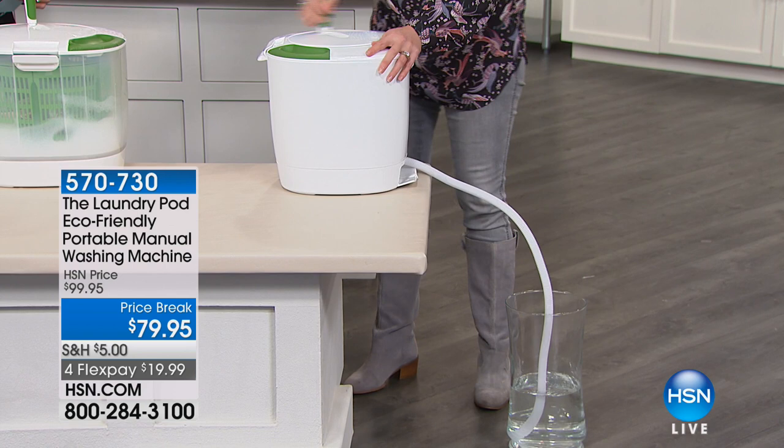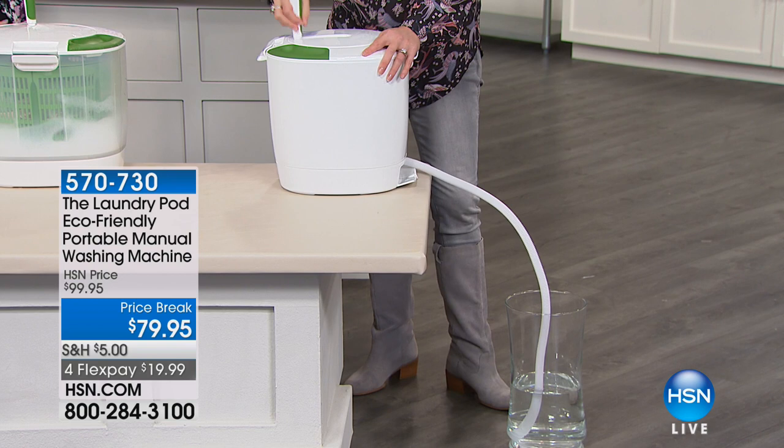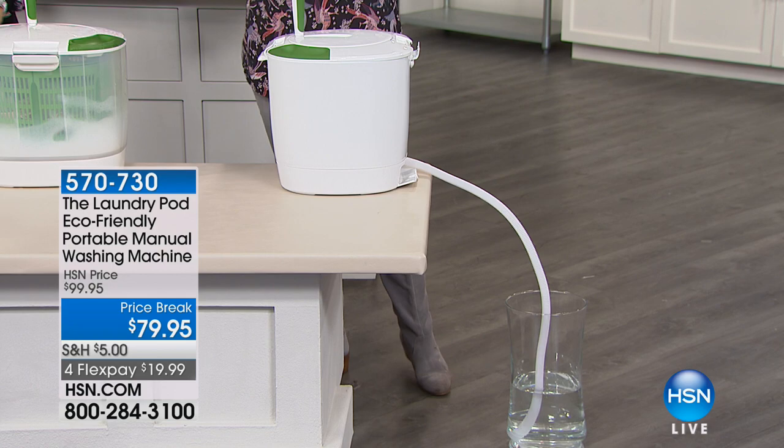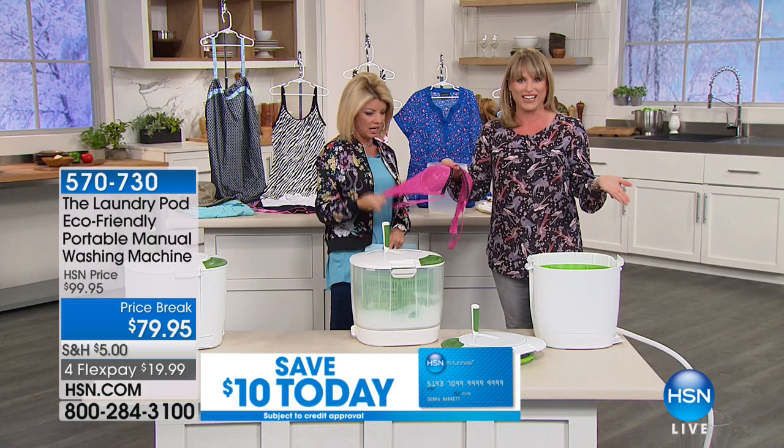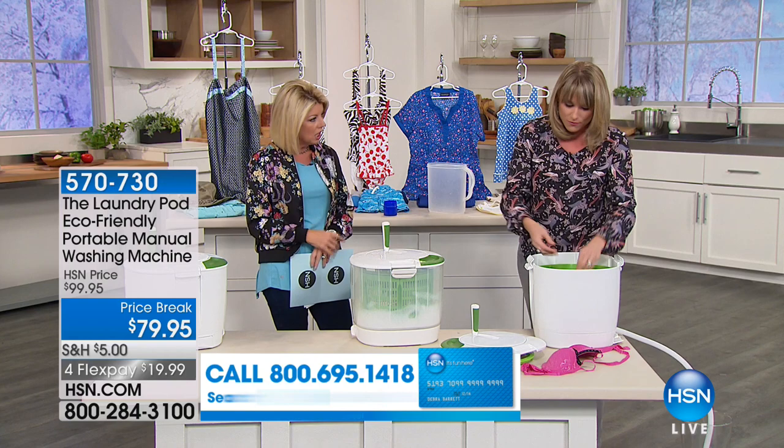Your washing machine at home does the exact same thing, just guzzling electricity and water. At a laundromat it's guzzling your quarters and time and anxiety. Whether you're camping, RVing, or boating — feel that! Doesn't that feel like it came out of the spin cycle of your washing machine? It's not dripping. If you have delicates like these, just let them air dry.